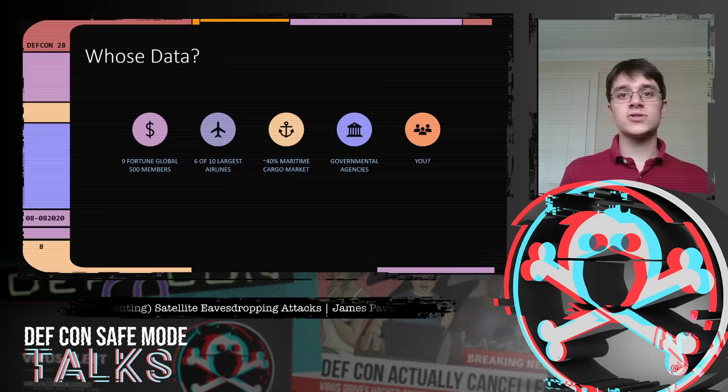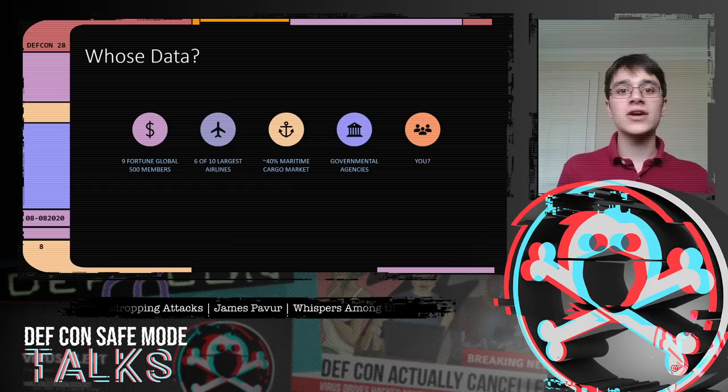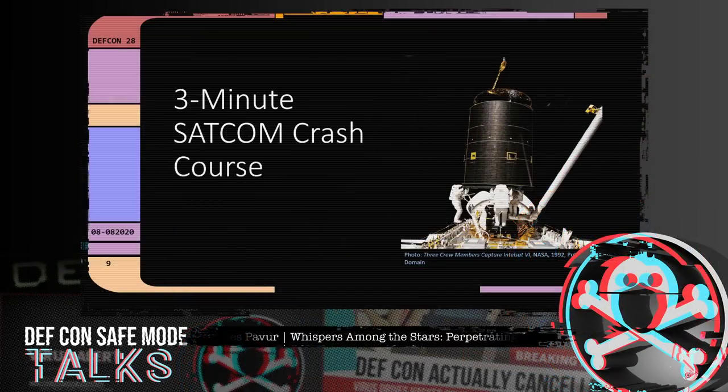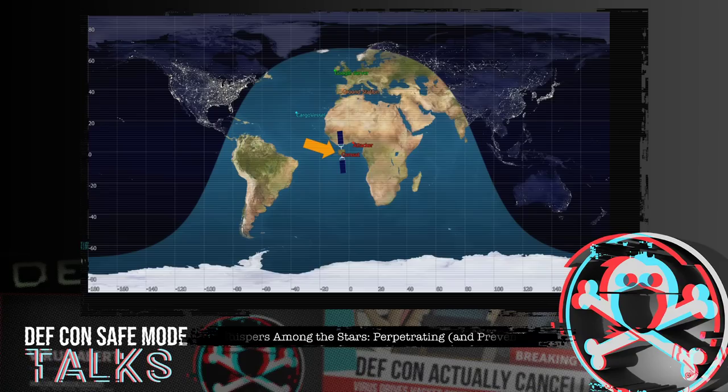Before diving into the traffic, let me give a crash course in satellite communications. Our satellite is in geostationary orbit, 30,000 kilometers above Earth. A customer in the Atlantic Ocean wants to visit google.com via their VSAT terminal — a very small aperture terminal — sold to them by an ISP running a ground station in Madrid.